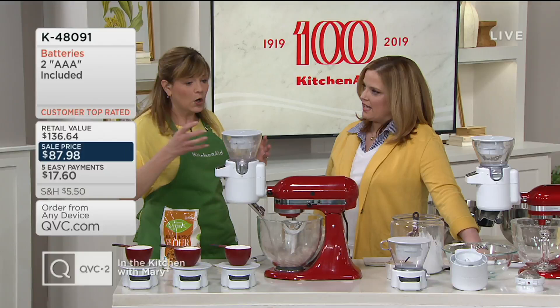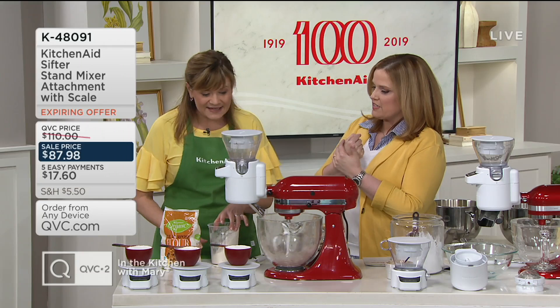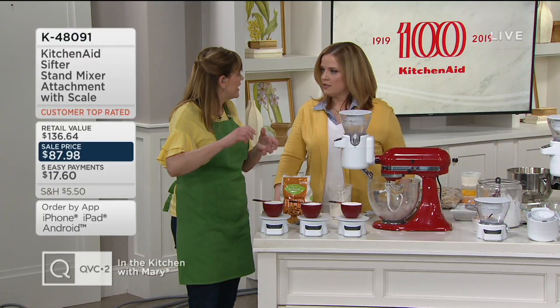So no longer when a recipe says 'in a separate bowl, whisk together your dry ingredients' — you're going right from your canister or bag into this attachment into the bowl. This demonstration is brilliant. Here's why that matters: we have three cups of flour measured three different ways on the front of the table, because we've all measured all three ways — and we're all wrong. In home ec class, you learn to spoon it and level it.